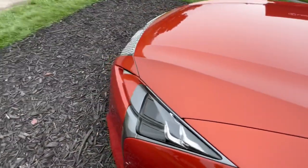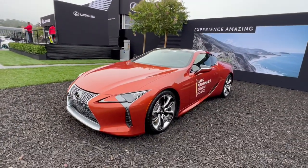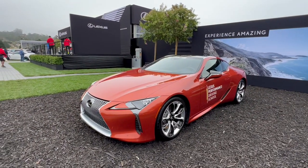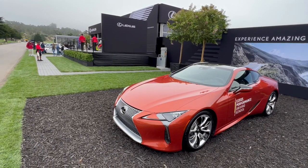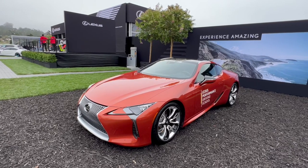So I'm going to link that here on YouTube and I'll link it on the Facebook forum so you can see it with Lexus here at Pebble Beach, Monterey Car Week, which is absolutely mind-blowing.